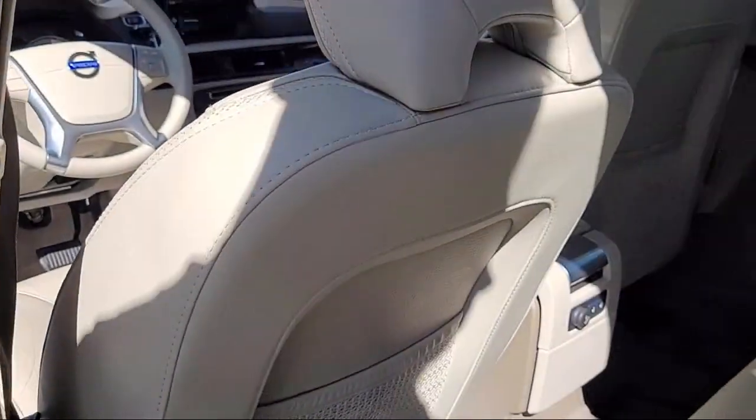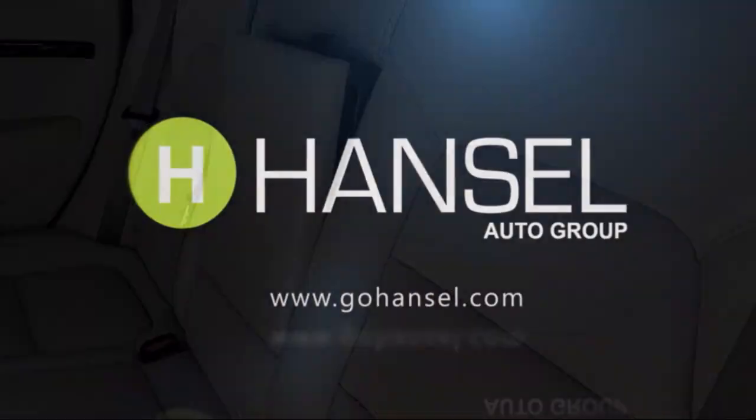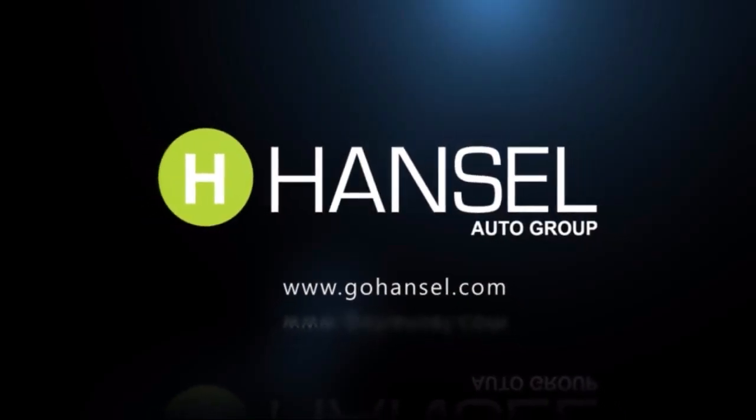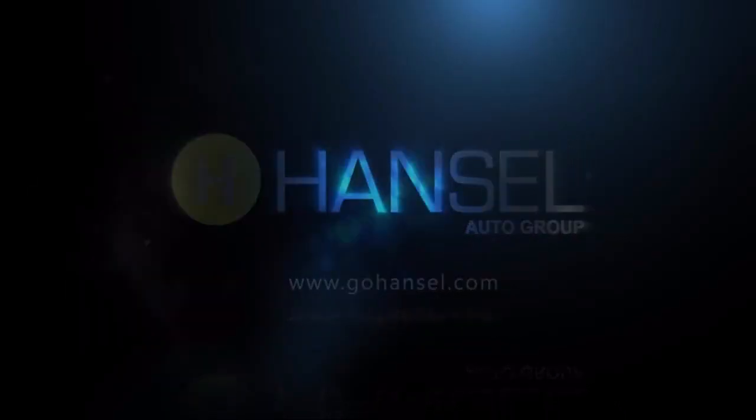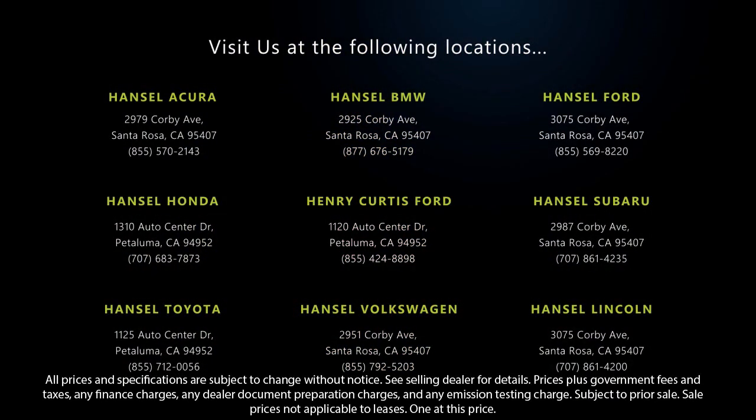Every vehicle we sell goes through a rigorous inspection by our factory trained technicians. And with so many vehicles to choose from, you're sure to find exactly what you're looking for. We hope you'll give us the opportunity to experience what excellence in customer service looks like. So give us a call or stop by today. We're looking forward to meeting you and so is your next vehicle.